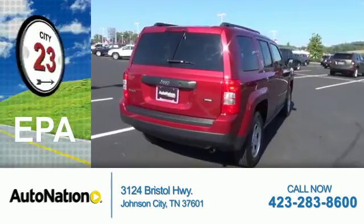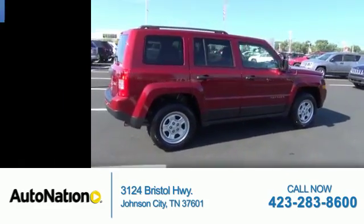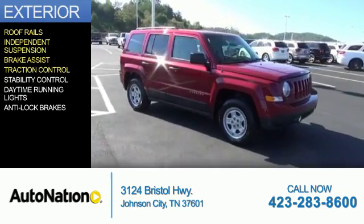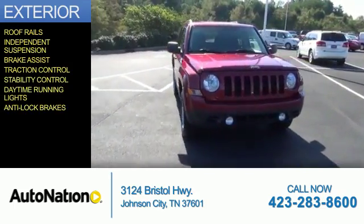Great fuel efficiency saves you money by requiring fewer trips to the gas station. The features include roof rails, independent suspension, brake assist, traction control, stability control, daytime running lights, and anti-lock brakes.